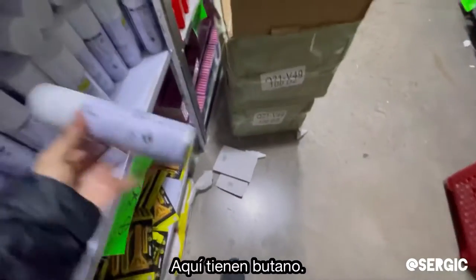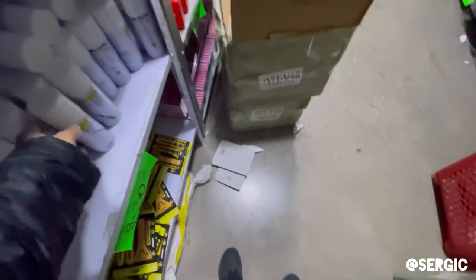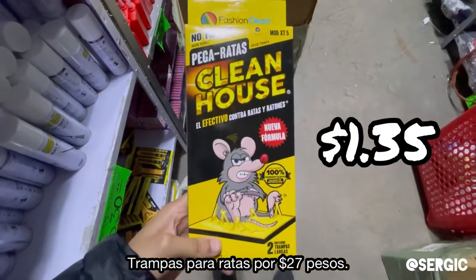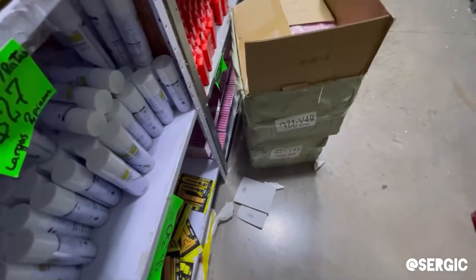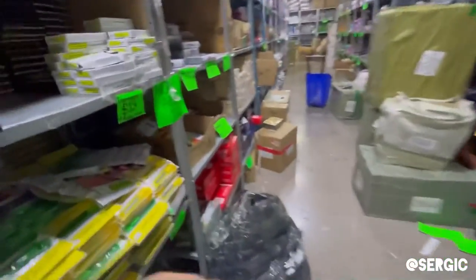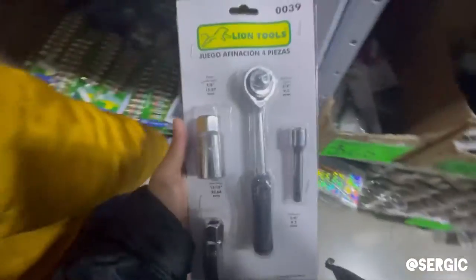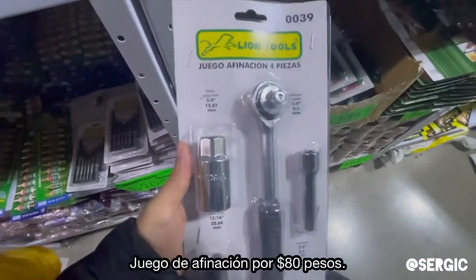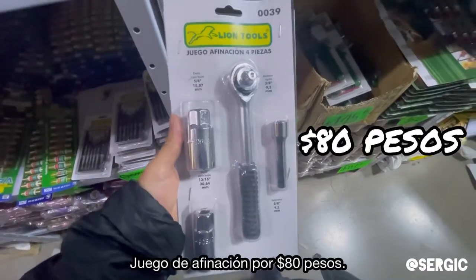Here they have sprays — oh, this is butane. And rat traps for 27 pesos. Like I said, if you pay more than 300 pesos you get a deal, so this is a place we're going to be coming to a lot. And here's a wrench set for four dollars.